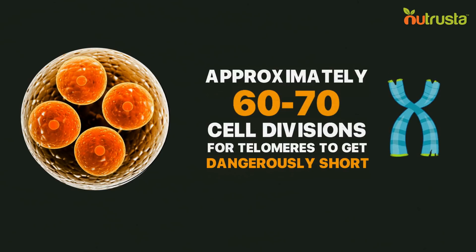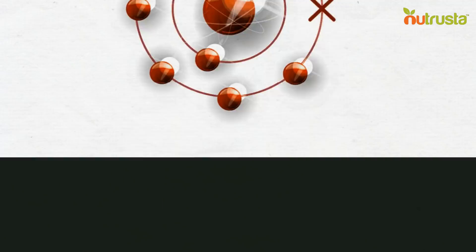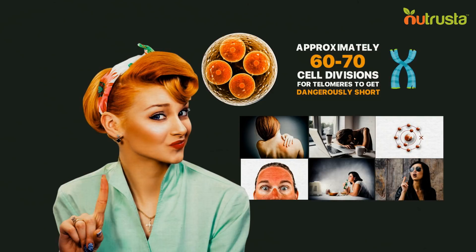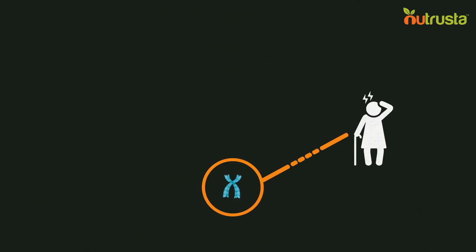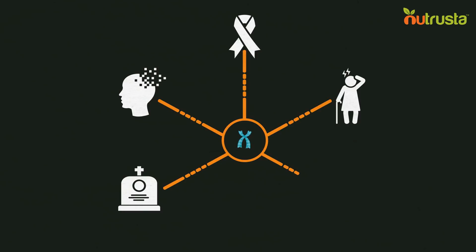But some factors can accelerate this process, including chronic inflammation, stress, free radicals, excessive sun exposure, and a generally unhealthy lifestyle. While some of this is part of the natural aging process, there is absolutely no need to speed up the process. Early accelerated shortening of telomeres is associated with premature aging, cancer, Alzheimer's disease, early death, and cardiovascular disease.